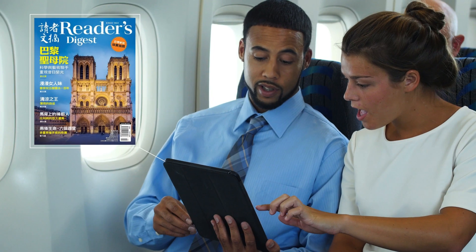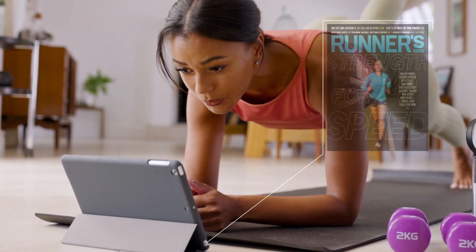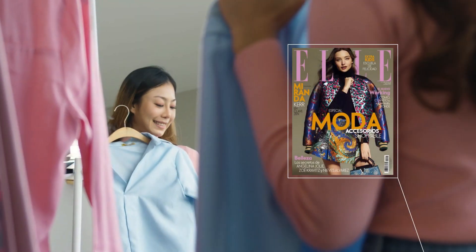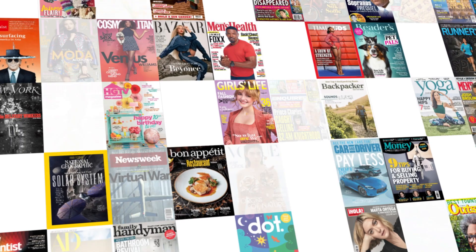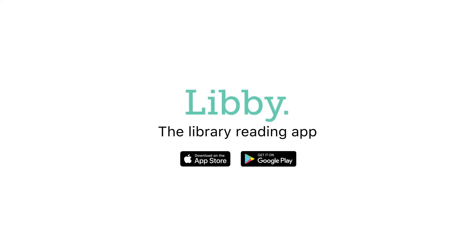Whether you're traveling, fueling your imagination, commuting, getting in shape, looking to spice up dinner or your wardrobe, or something in between, the library and Libby have you covered. Download the Libby app to get started.